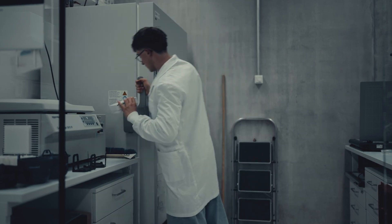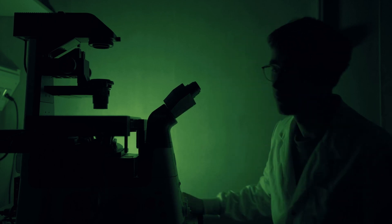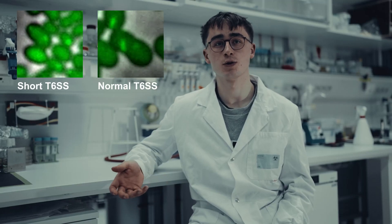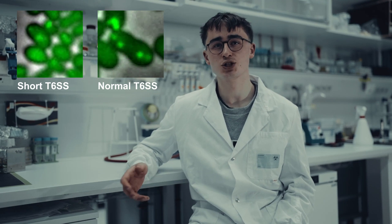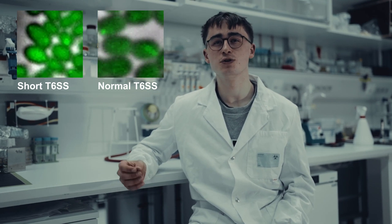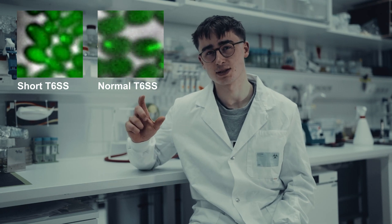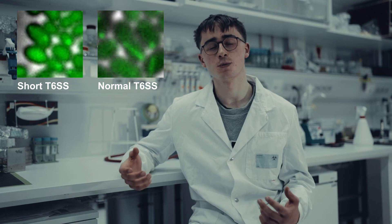My goal was to find out what exactly was causing this weirdness. For example, some strains I observed under the microscope were much shorter than normal. After looking at the genome, I found out that it was due to a mutation affecting the spring-like structure of the secretion system, making it unstable and therefore small.